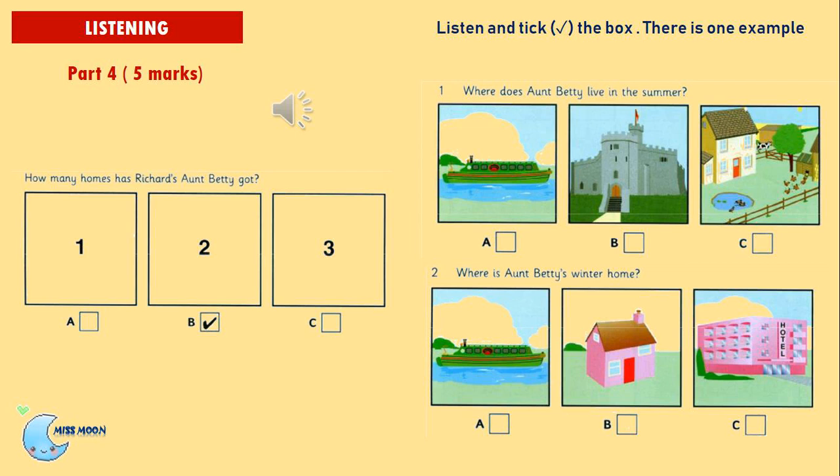It's opposite the hotel. Oh, yes. Is it that little pink house? Yes, that's right. That's her house. Question 3: Where does Aunt Betty work in the winter? Does your Aunt Betty work? Yes, she works hard in the winter when everyone comes here to ski. Does she work in the hotel? Not now. She worked in the restaurant there about five years ago, but now she works at the theatre, in the shop there. She sells books and postcards.